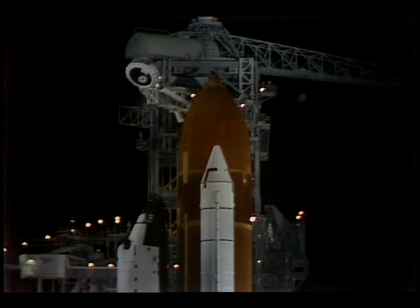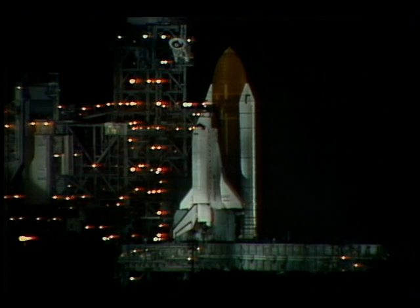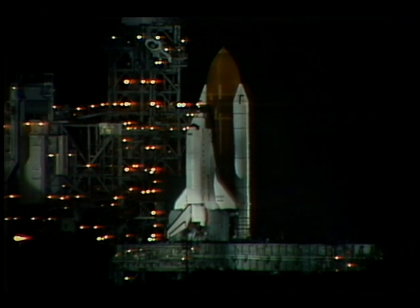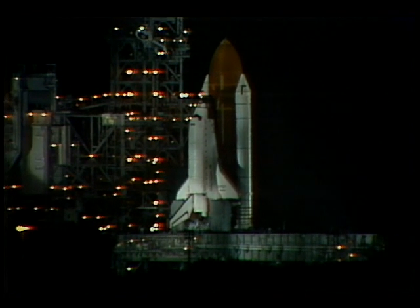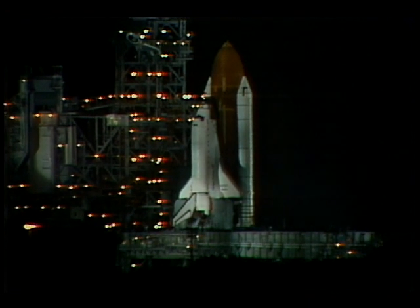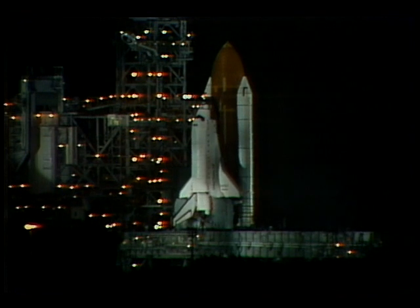T-minus two minutes and counting. The crew has been instructed to close and lock their visors for flight. We have a go for pressurization of the liquid hydrogen tank. T-minus one minute, 45 seconds — 90 seconds away from liftoff of STS-36. Less than two minutes away from launch; the ground launch sequencer will verify that the main engines are ready to start at the one-minute point.